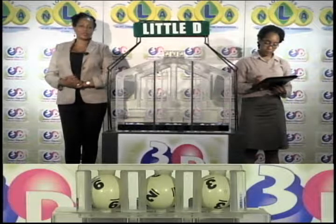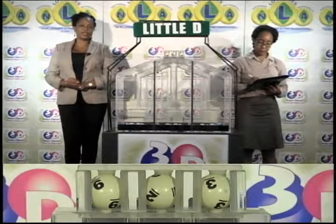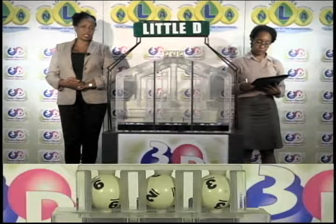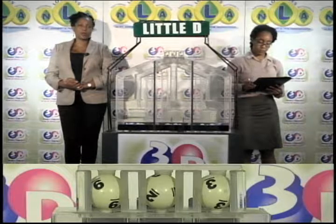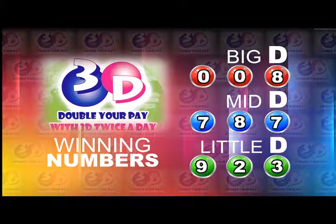Remember, this afternoon's draw is under the supervision of the auditing firm of KPMG, represented by Ms. Daniela Daniel. I will now recap the winning numbers for you. The Big D winning number: 0, 0, 8. The Mid-D winning number: 7, 8, 7. And the Little D winning number: 9, 2, 3.